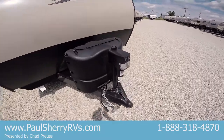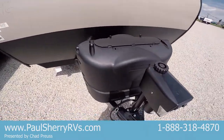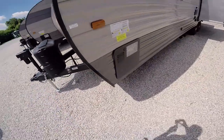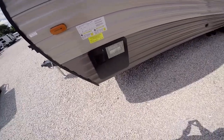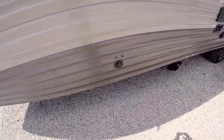Up front we've got a power tongue jack with two 20-pound LP tanks, so you can get those swapped out at nearly any gas station. There's also access to the water heater, which is gas and electric, and a cable hookup here.